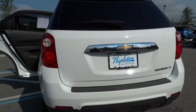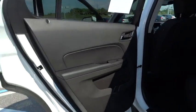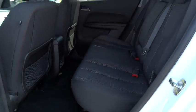Sirius satellite radio, remote keyless entry, brake assist, panic alarm, tachometer, front reading lamps, power driver seat.